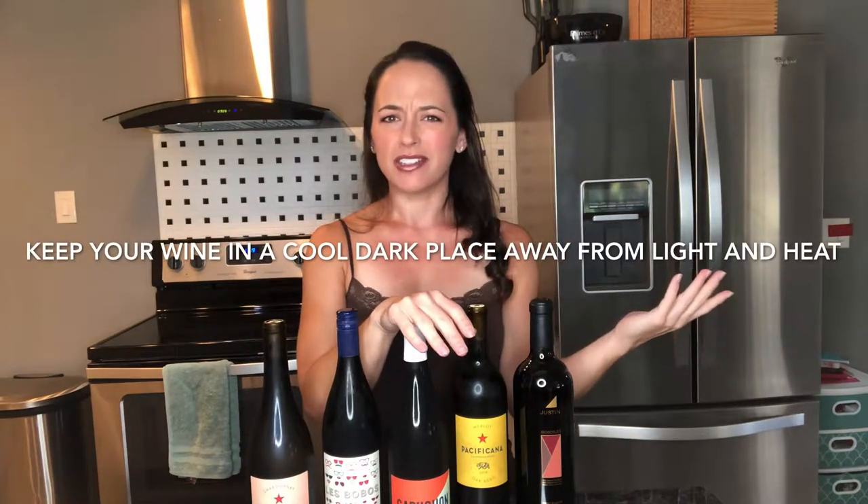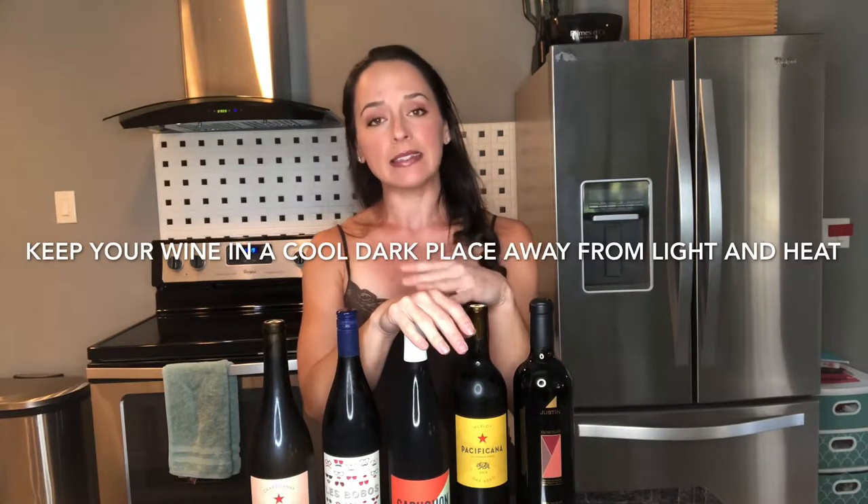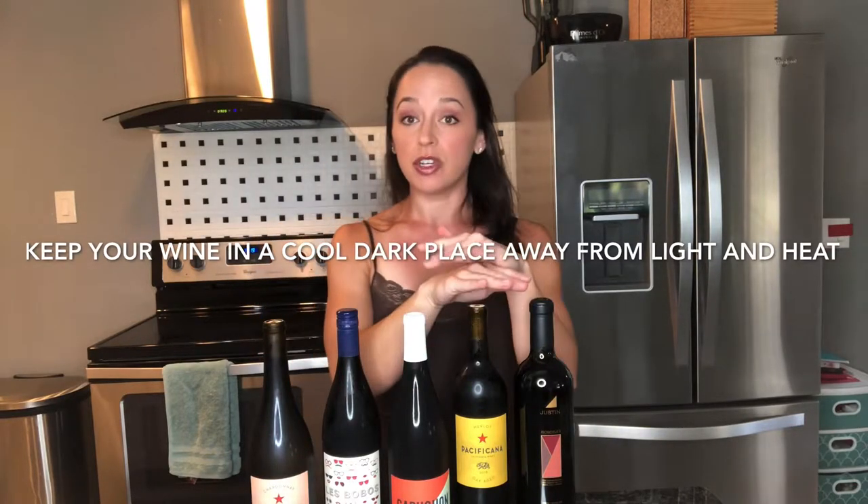People always ask: if I put my red wine in the fridge, isn't that too cold to drink? Yes, but what I like to do is pull your red wine out about 30 minutes to an hour before you're going to drink it and let it warm up to room temperature, then serve it. The idea behind keeping wine cold or in a fridge is that the coolness is what preserves the fruit and freshness in the wine.